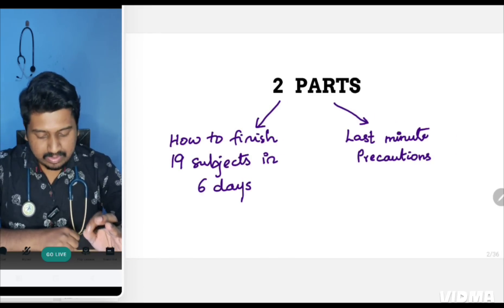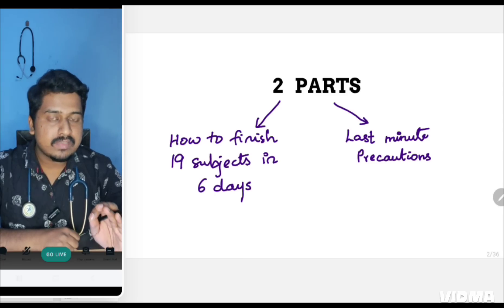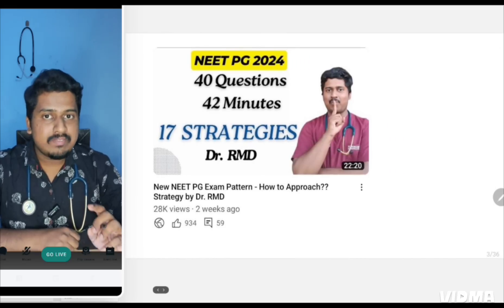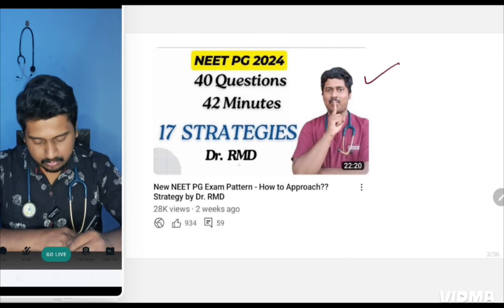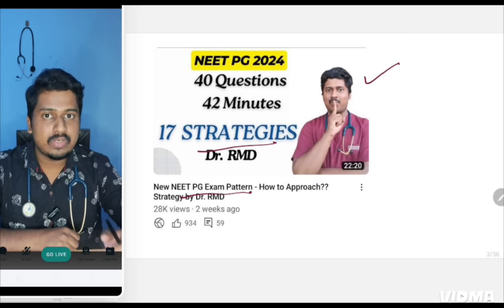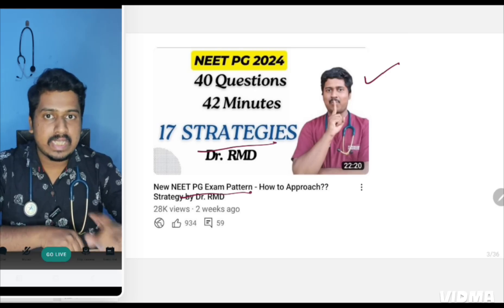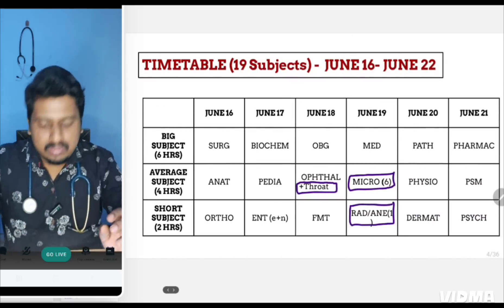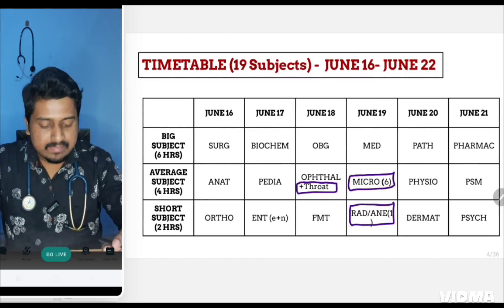I have divided this video into two parts: one is how to finish 19 subjects in six days, and the second is last minute precautions so that your exam doesn't go haywire and you don't panic. If you haven't watched the video I released two weeks ago on the 17 strategies for the new NEAT PG exam pattern, you must go and watch it, as it covers all necessary precautions for the new exam pattern.